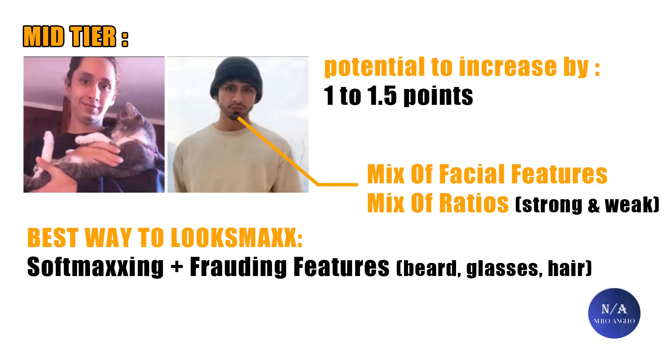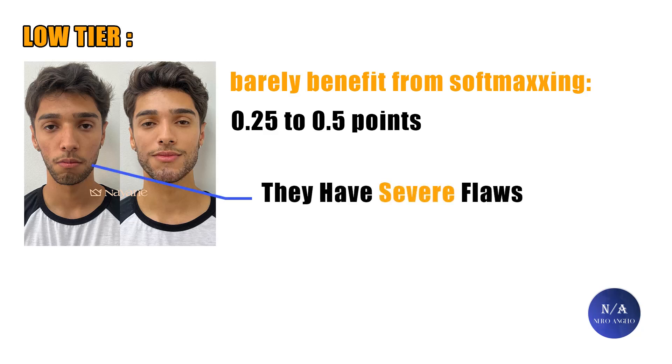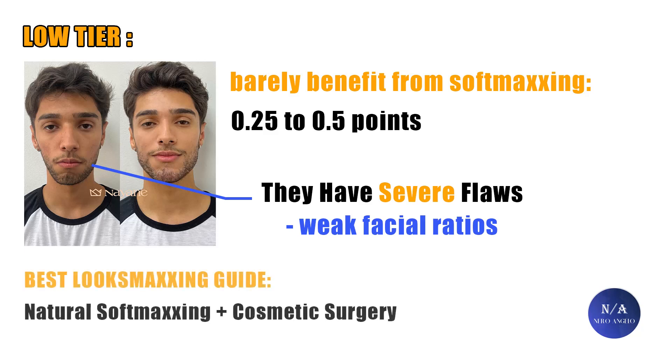Mid tier people typically take themselves from normie to high-tier normie range. As for the low tier, they barely benefit from soft maxing, gaining just a quarter to half a point at best. That's because of severe facial structural flaws like prey eyes due to a negative canthal tilt, high amounts of upper eyelid exposure, bug eyes, a narrow severely asymmetrical jaw, recessed chin, flat maxilla, and poor ratios like a tall midface and steep gonial angle. These features can barely be masked by hair, beard, or glasses, leaving them with only basic soft maxing — skin, body fat, and the rest.